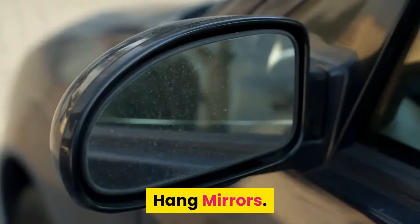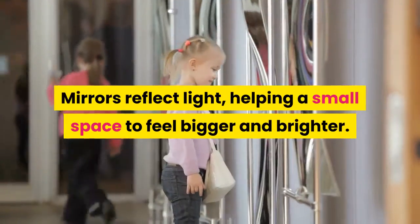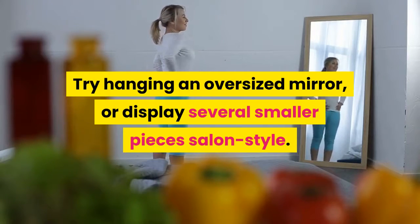Hang mirrors. Mirrors reflect light, helping a small space to feel bigger and brighter. Try hanging an oversized mirror, or display several smaller pieces salon style.